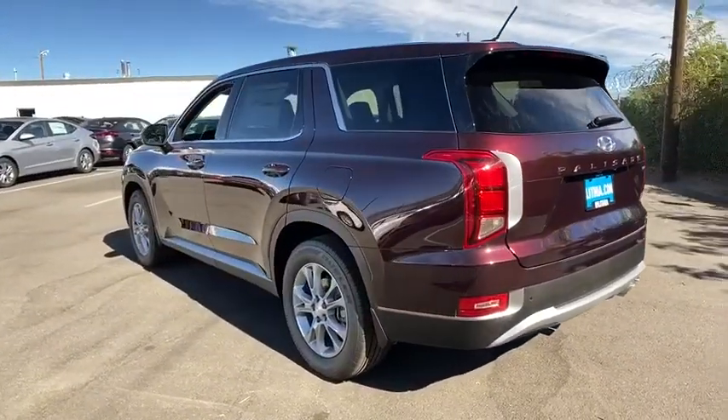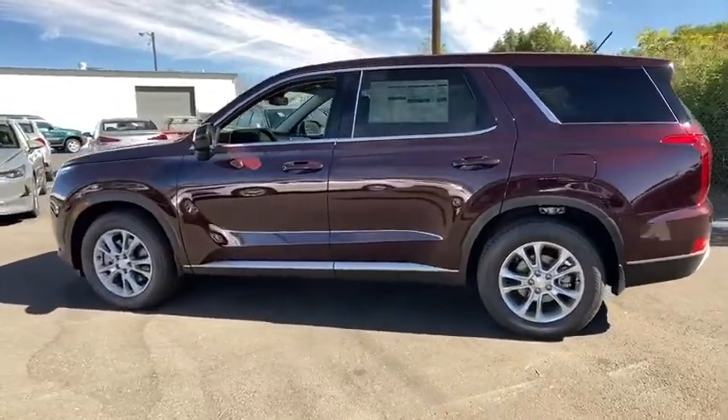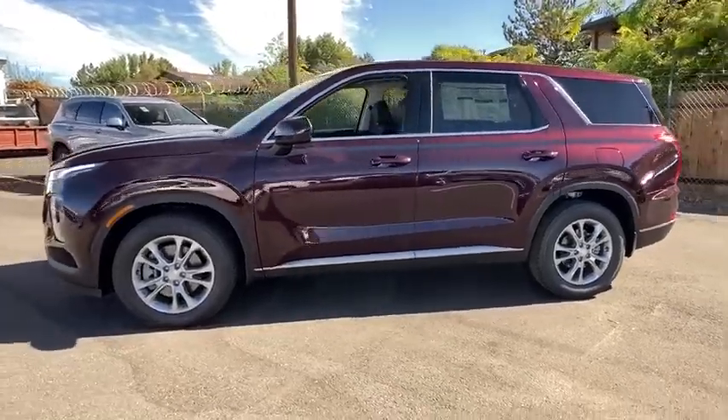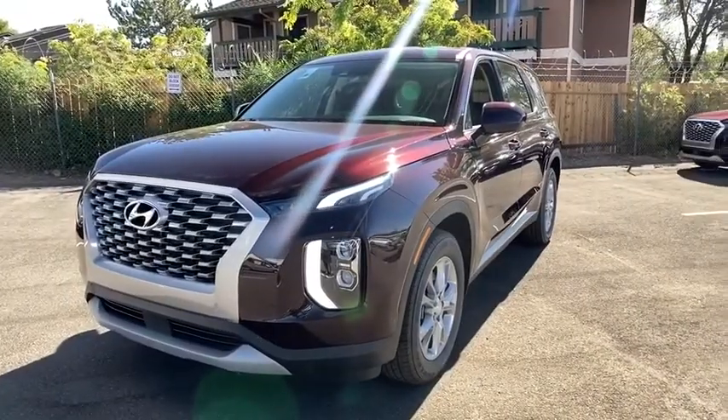Here are some of this vehicle's great options: keyless entry, backup camera, third-row seat, all-wheel drive, Bluetooth, power steering, adjustable steering wheel, aluminum wheels, ABS four-wheel, four-wheel disc brakes, cruise control.